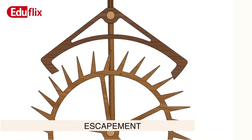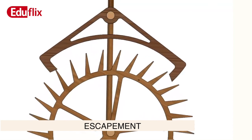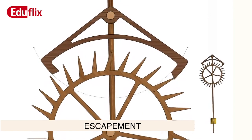The next step in the development of clocks was the escapement, an anchor-shaped structure on the pendulum that gave its movement more definition, making the clocks more precise.